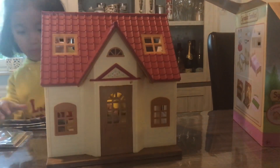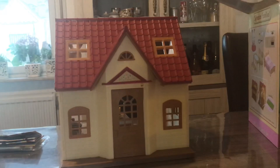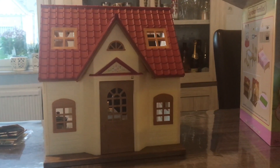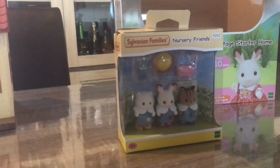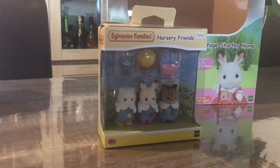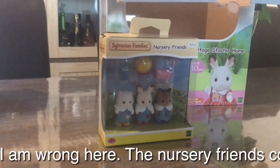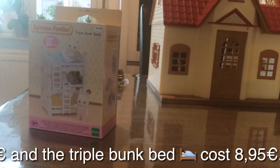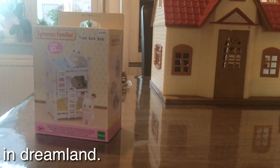The Cozy Cottage Starter Home costs 29.99 euro — almost 30 euro. The Nursery Friends set costs around 8 euro 50 cent. And the Triple Bunk Bed costs around 16 euro 50 cent.